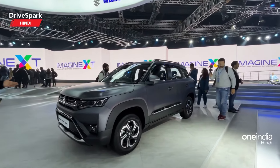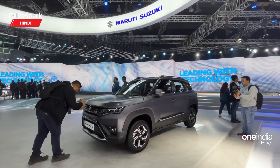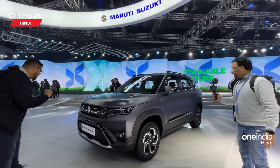That was the Matte Grey Maruti Suzuki Brezza. You can see how awesome it looks. See you next time — take care, be safe, and drive safe.